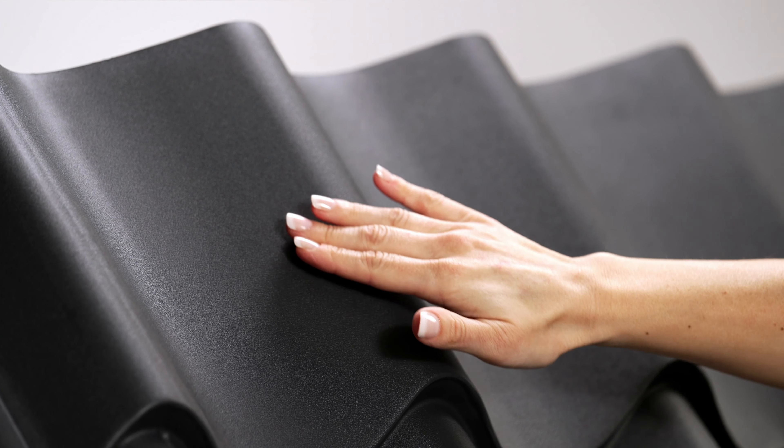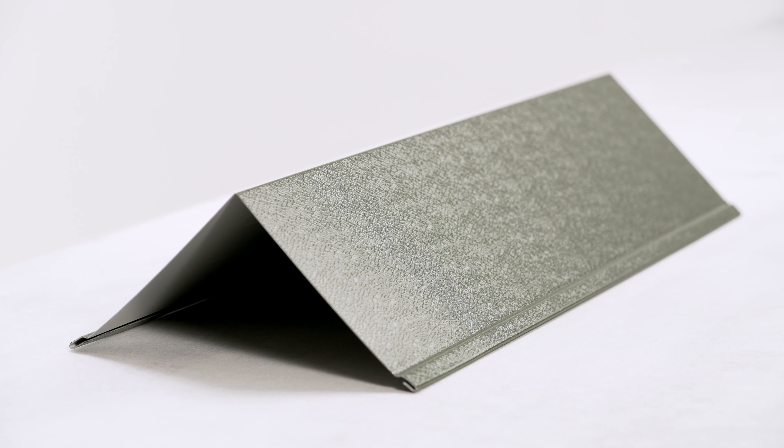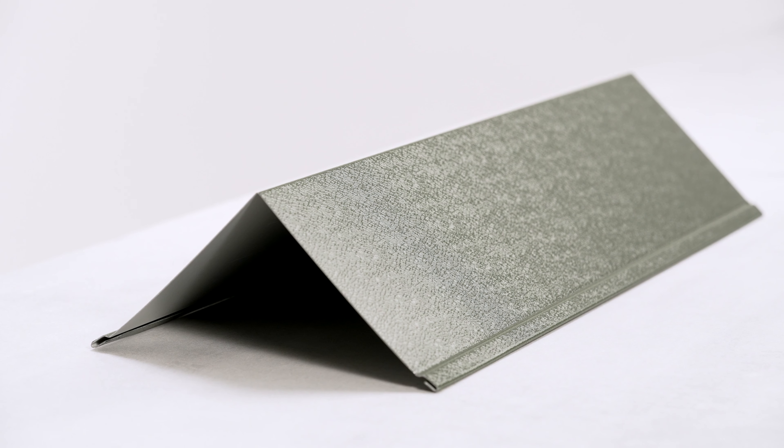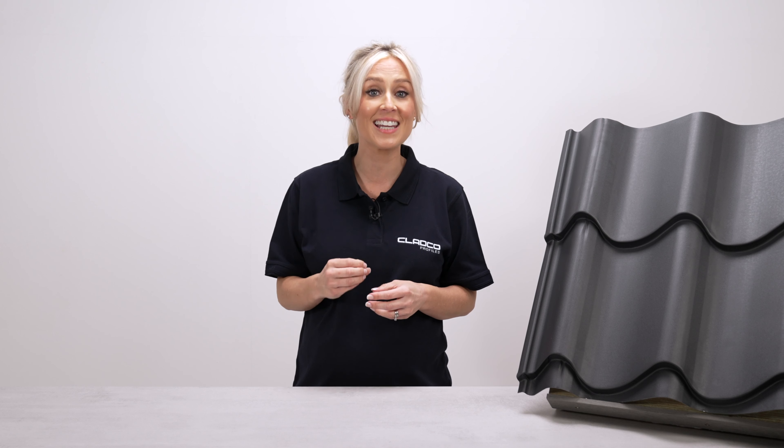Cladco Tileform offers a superior finish that's hard-wearing and weather-resistant. Cladco flashings are available in standard or custom specifications to suit your project. Cladco screws, colour caps and accessories are all available to complete your project to the highest standards.